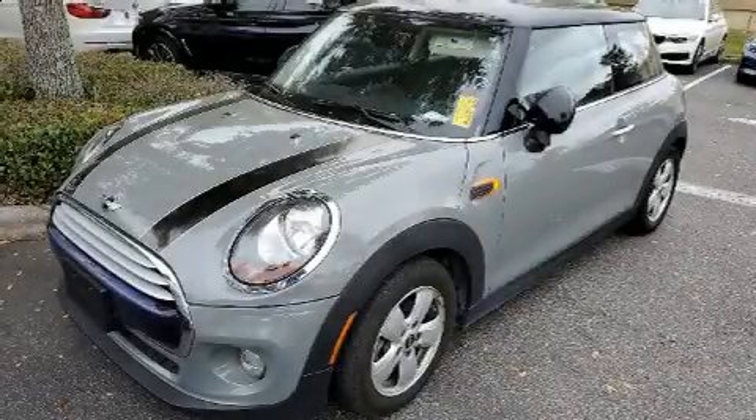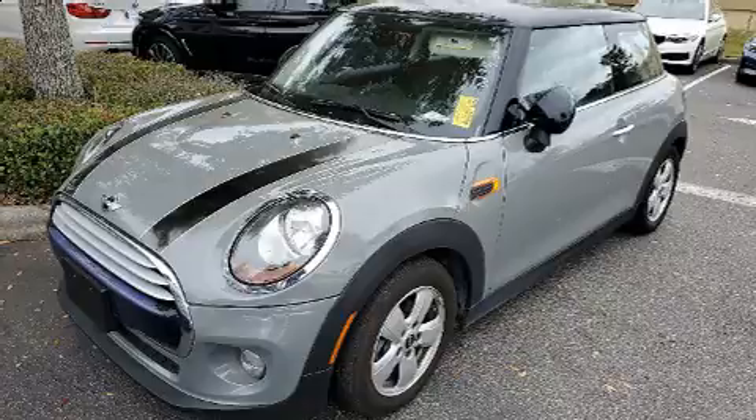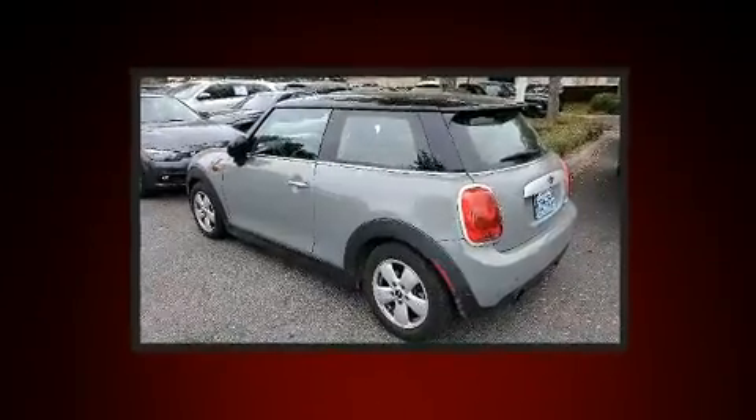Step into the 2015 Mini Hardtop. This two-door four-passenger hatchback just recently passed the 50,000 mile mark.